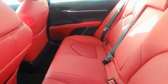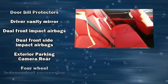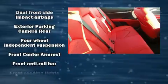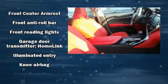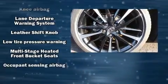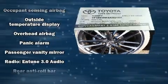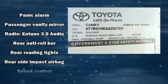Toyota ensures the safety and security of its passengers with equipment such as head curtain airbags, front and rear side impact airbags, traction control, brake assist, a security system, and four-wheel disc brakes with ABS. This car was designed with safety in mind, allowing you to drive with even greater assurance.